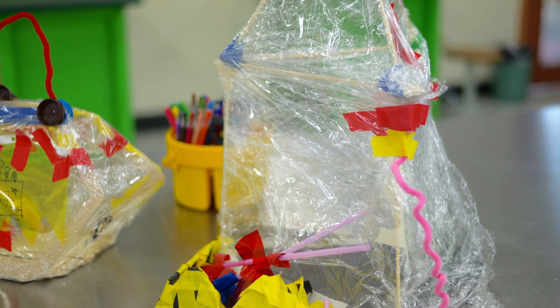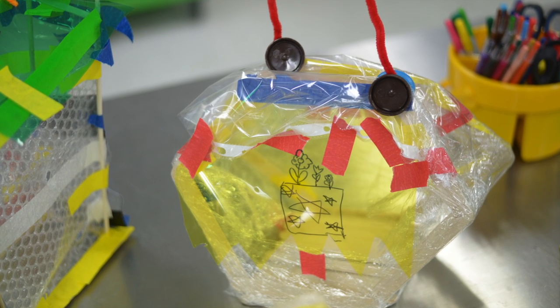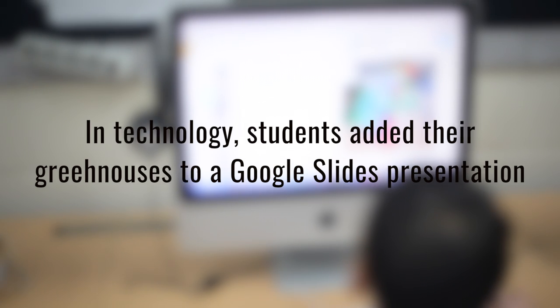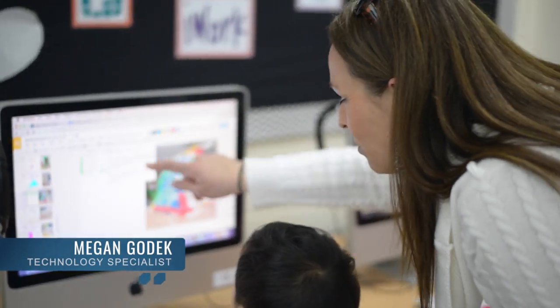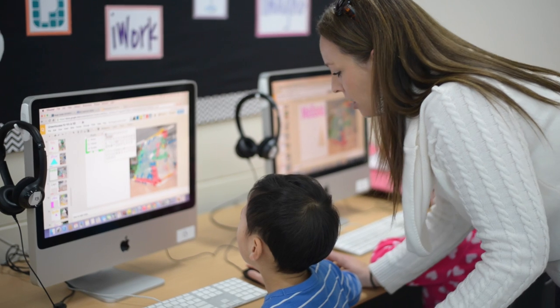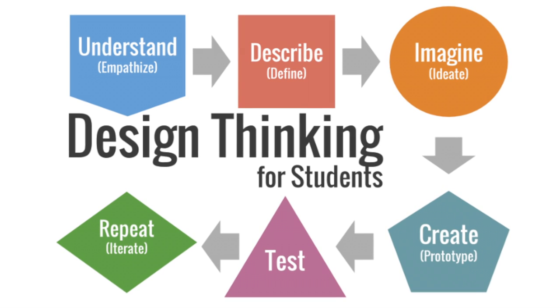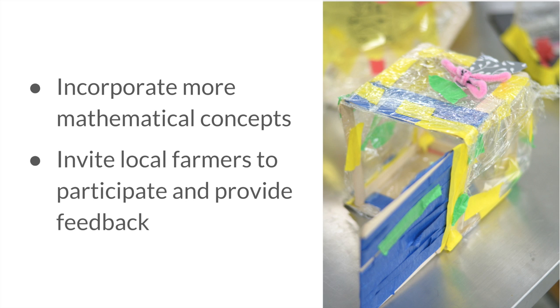They then started to create their structures in the prototype stage, and tested them with plants and thermometers to see if the temperature inside their structure was warmer than the temperature outside of it. It is important to note that the design thinking process is not linear. Students can jump around from one stage to another at any point, based on what is needed to create a quality solution. The next time we implement this project, we hope to incorporate more mathematical concepts, as well as invite local farmers in the community to participate and provide valuable technical feedback.